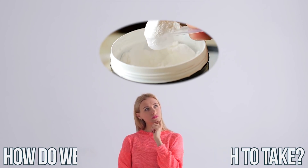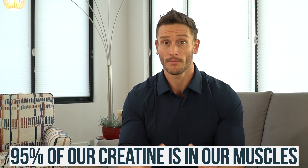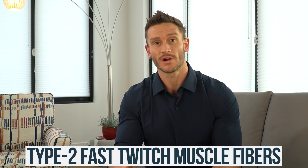So how do we determine how much to take? We have to look at the fact that 95% of our creatine is in our muscles, and a large portion of that is stored in type 2 fast-twitch muscle fiber types. The short answer is: if you have more fast-twitch muscle, you can hold more creatine, which means you can get away with supplementing more and get a larger result. But it doesn't end there.